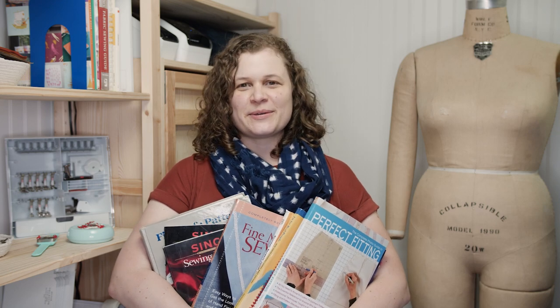So there you have it — my favorite sewing books. I clearly have a lot of favorites, but I reference these all the time. Hopefully you found one or two that you think will be helpful. Thanks, you guys!